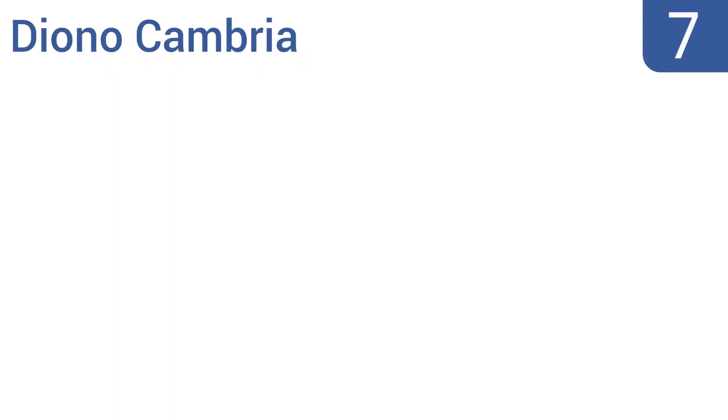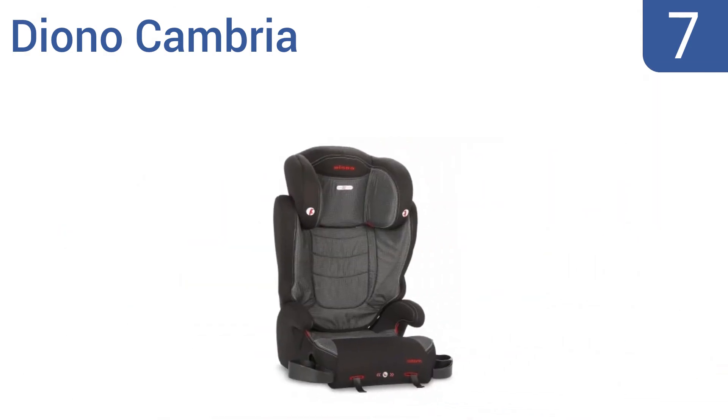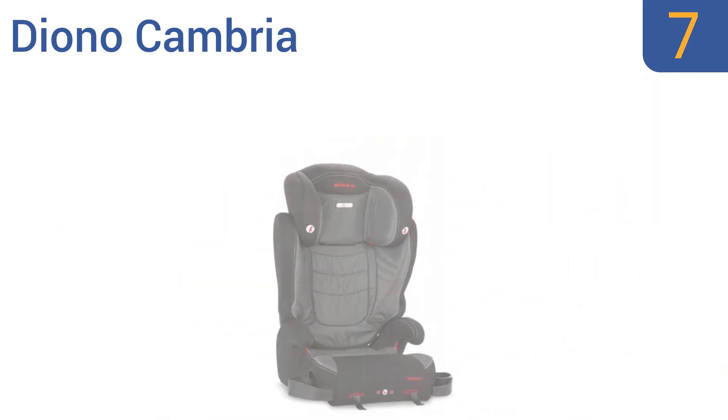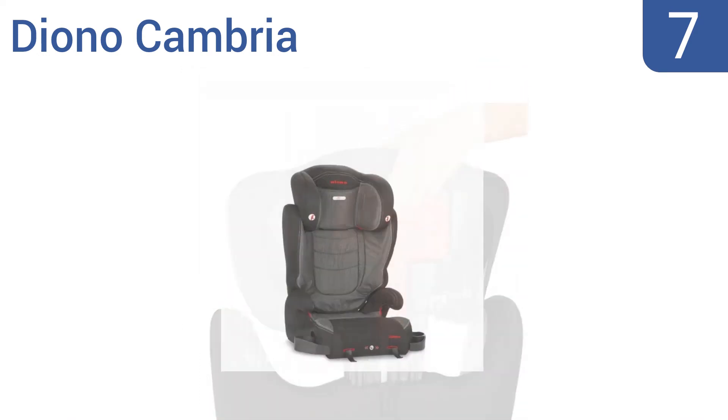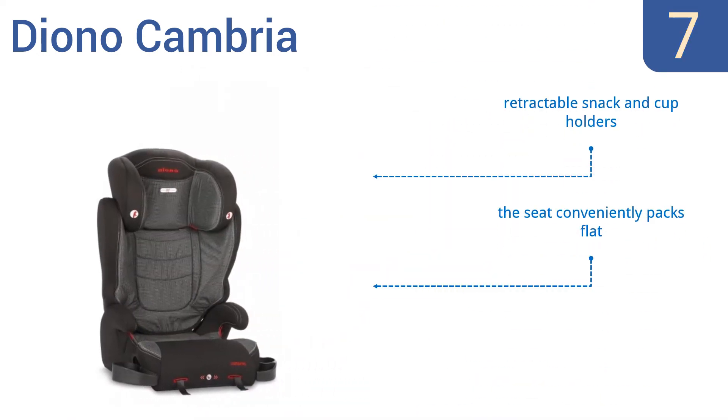At number seven, the Diono Cambria was built with comfort in mind, featuring an extra-long seat bottom for leg support and tapered sides. It can also be easily installed within seconds thanks to the integrated latch connectors and front adjusters. It includes retractable snack and cup holders and conveniently packs flat, but it's not as sturdy as other models.